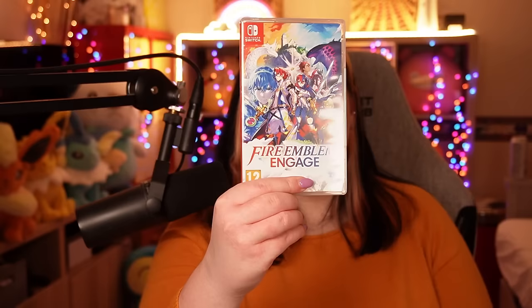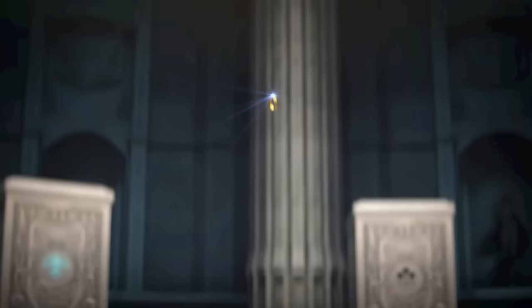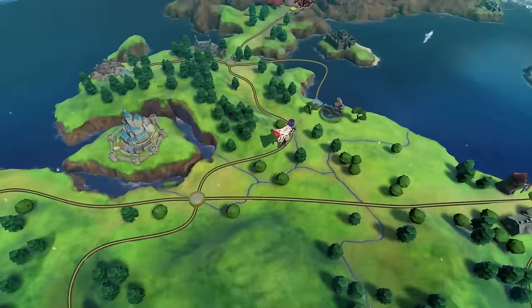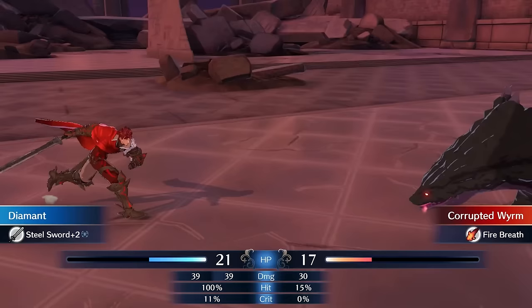Then we have Fire Emblem Engage. I like this, but not as much as Three Houses. I wished there was more interactivity with the story, and there were just too many characters — I picked my favorites early and didn't stray. The graphics are stunning, one of the best-looking games on the Switch. But it felt like constantly hopping from cutscene to battle to cutscene to battle, which was too battle-heavy for me. For people who didn't enjoy the in-between elements of Three Houses, this will definitely be your favorite of the two. The story is good — I never knew where it was going.